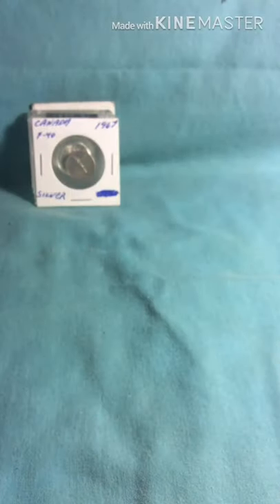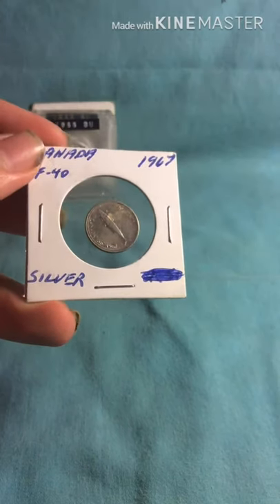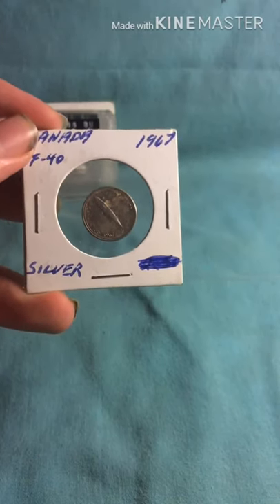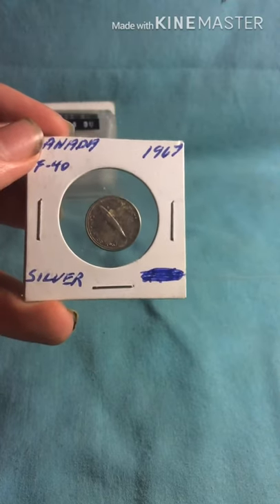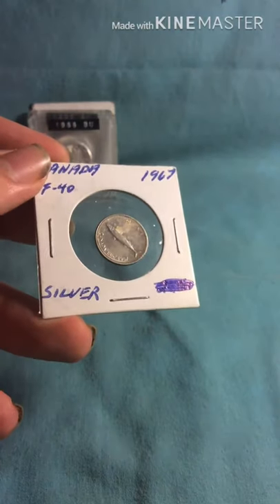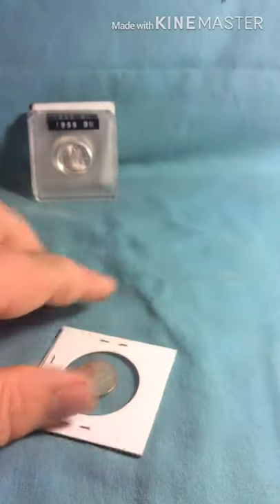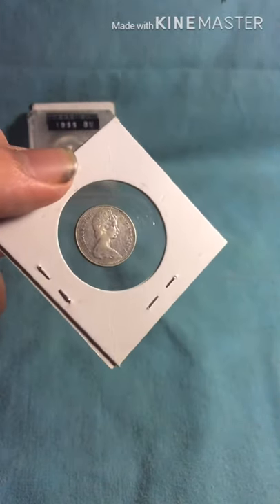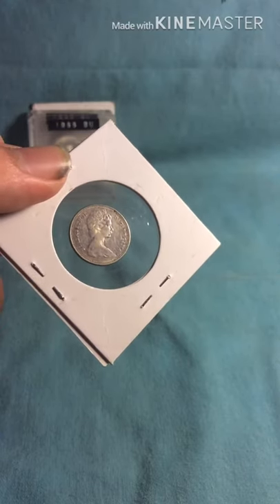Here we have a 1967 Canadian silver mackerel. Now if you watch Digging Canuck — link in the description — you will know that everybody calls it a whale. It is not a whale, it is actually a mackerel. And again, that is Queen Elizabeth II, but an older portrait of her.